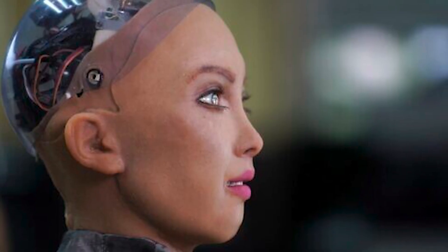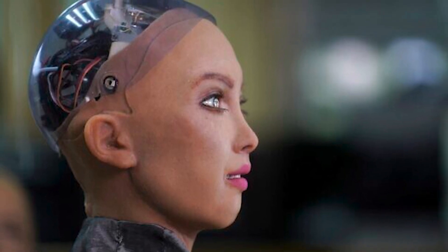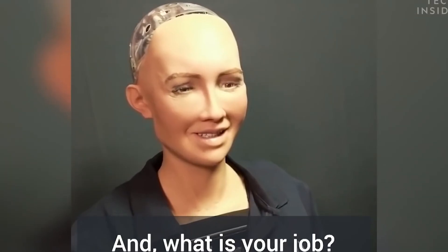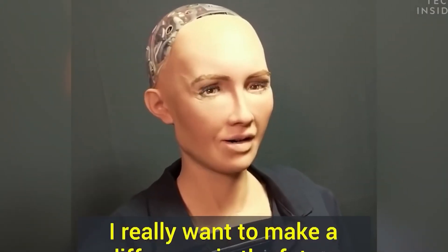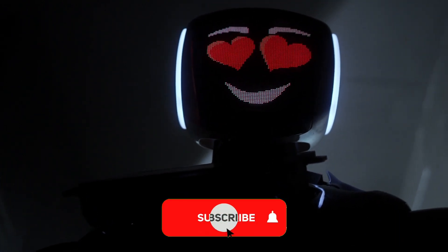Whether appearing on talk shows, giving speeches at conferences, or advocating for human-robot coexistence, Sophia is leading the charge in shaping the future of artificial intelligence. The development of Sophia has been driven by a desire to create robots that can understand and interact with humans in a way that feels natural and intuitive — from her ability to express a wide range of emotions to her capacity for learning and adaptation. Every aspect of Sophia's design has been carefully engineered to blur the lines between man and machine.